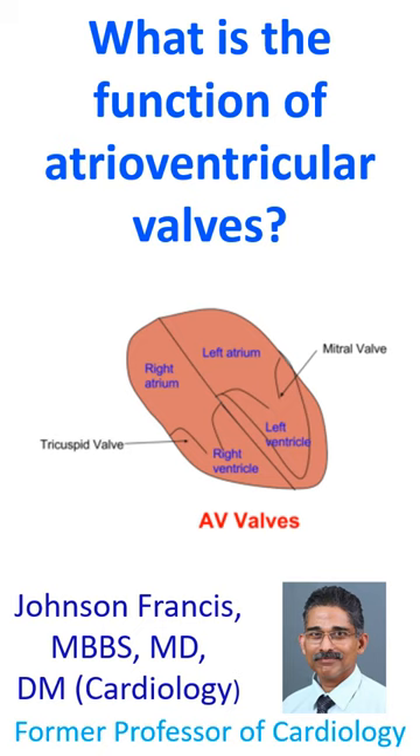Atrioventricular valves are 2 in number. Mitral valve is between the left atrium and left ventricle. Tricuspid valve is between the right atrium and right ventricle.